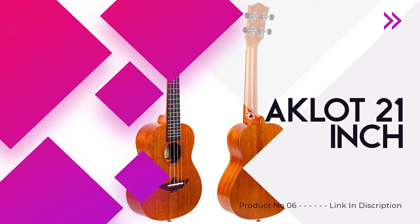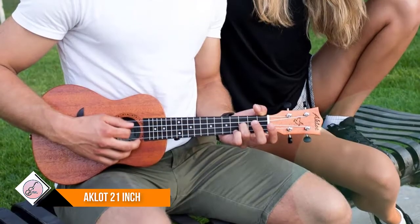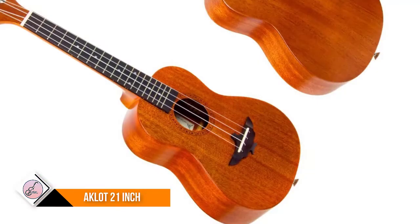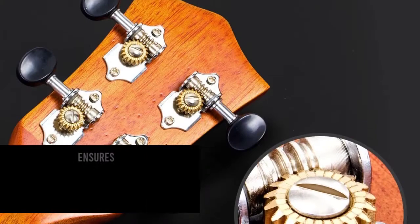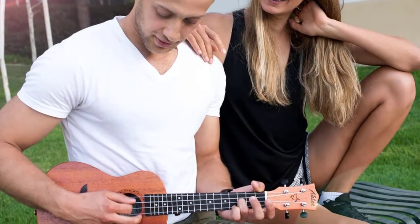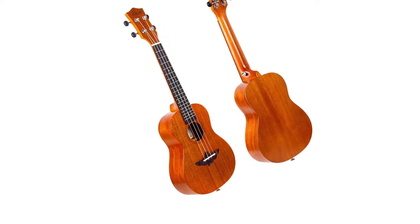Number six: AKLOT 21-inch soprano ukulele. The AKLOT soprano ukulele is a great option for those looking to purchase a soprano ukulele as a gift, as it comes with a number of accessories that make getting started easy. It features a solid mahogany soundboard with rounded edge design, offering outstanding resonance and sustainability. Lower action allows you to play easily without buzzing, and special fret wire avoids scratching. Aquila strings create a full sound, and reinforced neck and soundboard ensure quality and durability. A full set of essential accessories is included for beginners to begin practice immediately.